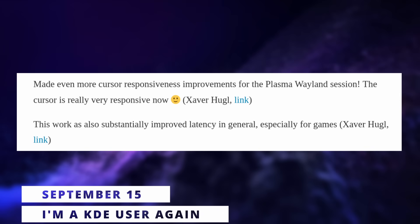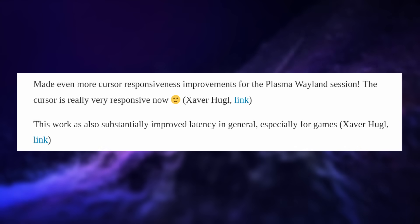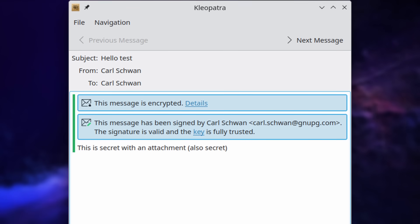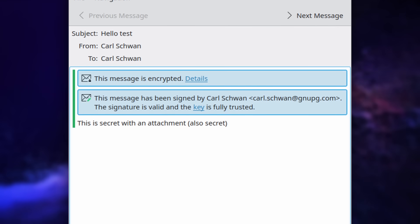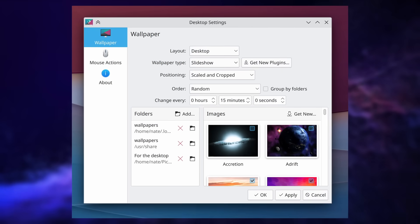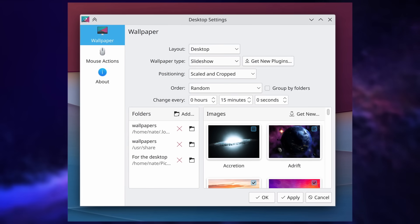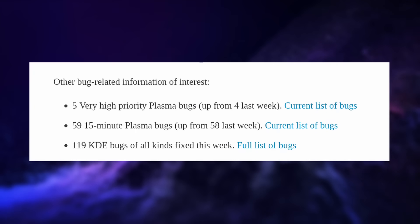There's more Plasma 6 news this week, with improvements to cursor responsiveness on Wayland and much better latency, especially for games. Windows that use the menu bar will better follow KDE's unified header style for a less heavy look. The devs have created a new Kirigami component and ported a bunch of lists and grid views throughout Plasma to use it, as part of the work to unify the look and feel of the desktop. There were also 119 bugs fixed last week, which is huge.